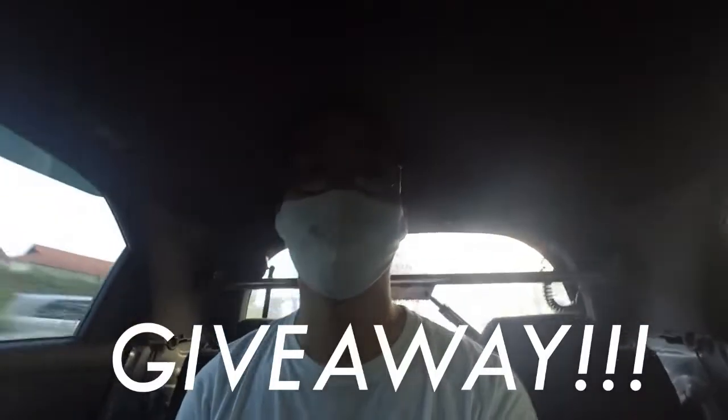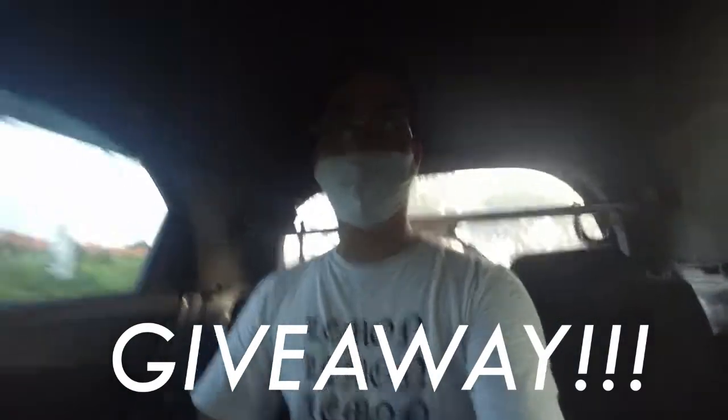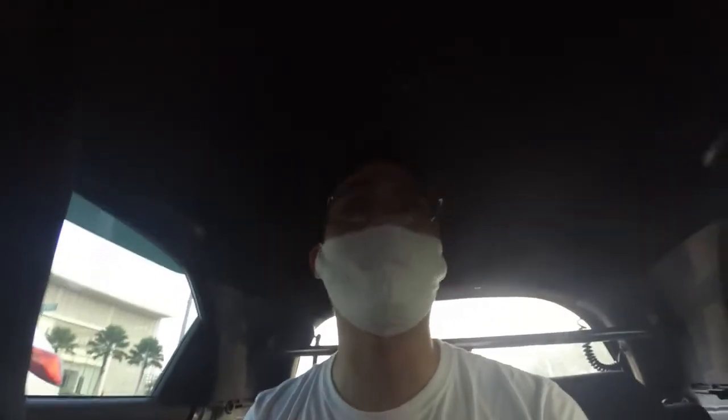Gue mau mengumumkan kalau gue ada giveaway! Giveaway kaos yang gue pakai, edisi E36. Gue ada dua kaos, ini gue collab sama E36 Bintaro. Bisa dicek di IG mereka, at E36 Bintaro. Ini desainnya, desain belakangnya. Nanti gue tulis syarat dan ketentuannya di deskripsi. See you on next car vlog, guys! Bye.